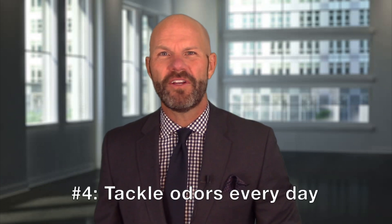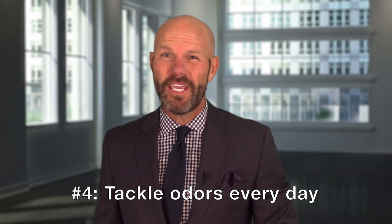Tip number four: tackle odors every day. Don't keep the trash cans in the garage full of yucky stuff. Clean out the trash can under the sink. When somebody walks into the house, you don't want to overwhelm them with a brand new candle or something to remove the smells that occur from daily life.